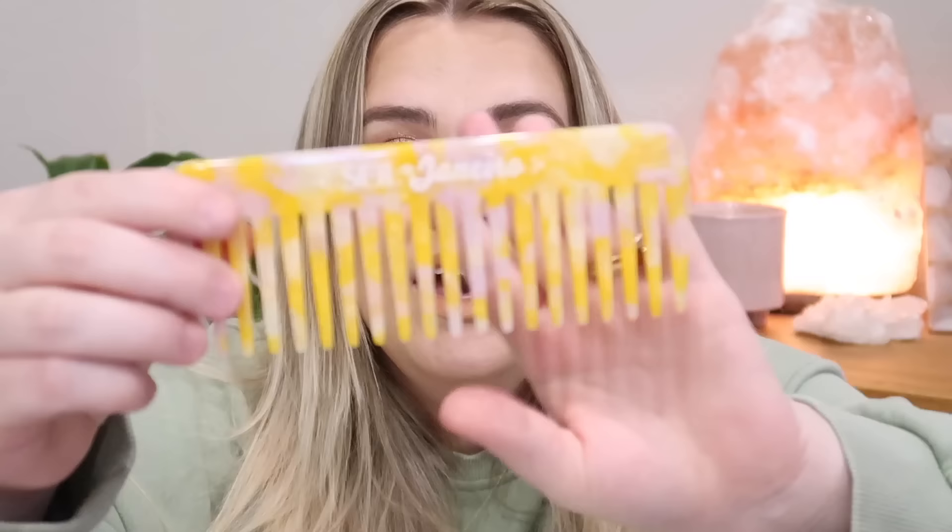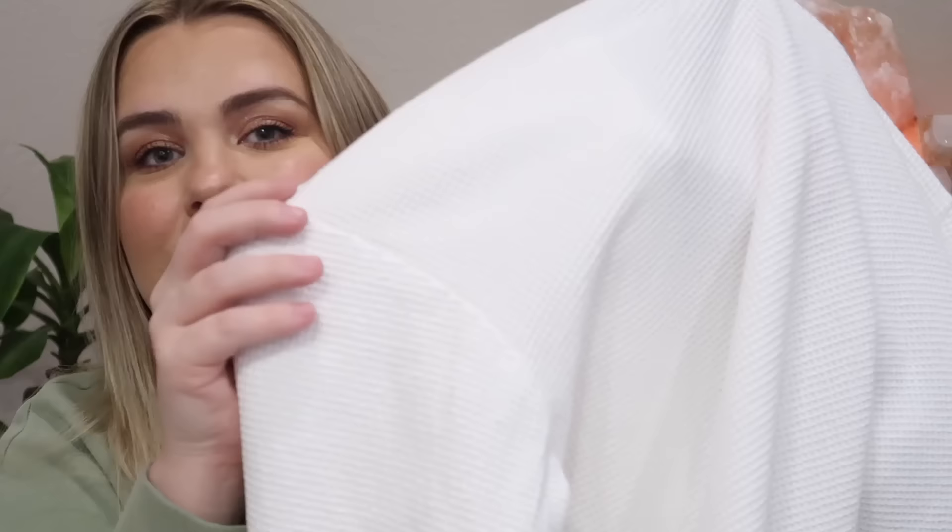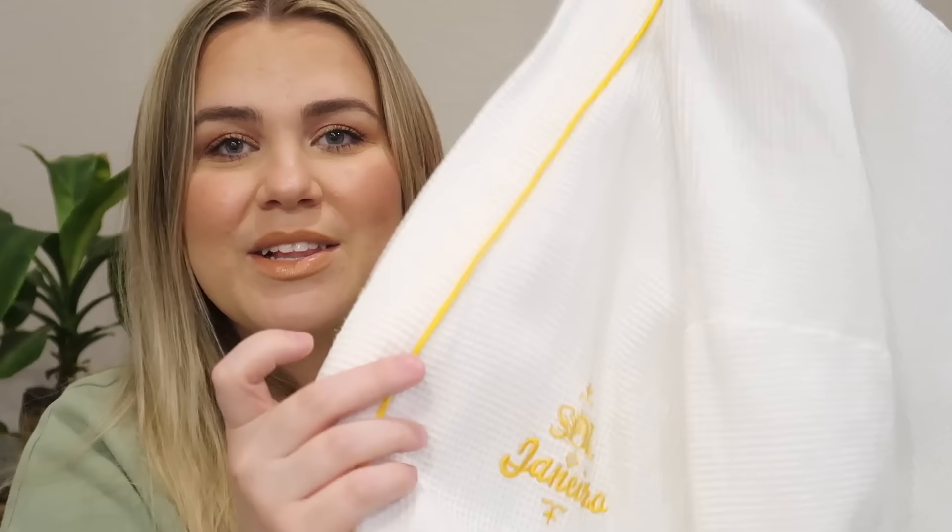I went to look for a few other things and grabbed the wide tooth comb — they do sell this on their website. It's just a nice, simple wide tooth comb. I also grabbed my hair towel to show you — it says Sol de Janeiro and it has the loop on the end and the button on the front so you can wrap your hair up. And here is my Sol de Janeiro robe — there's the logo with the trim.